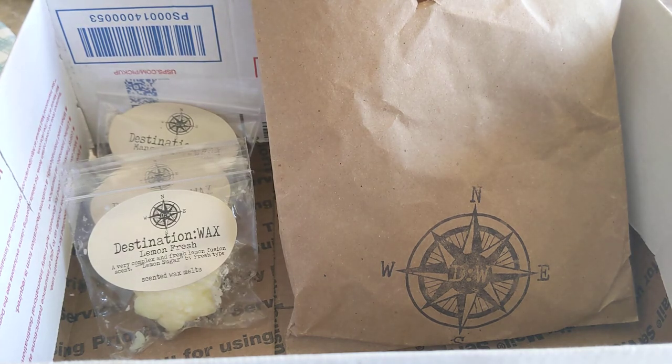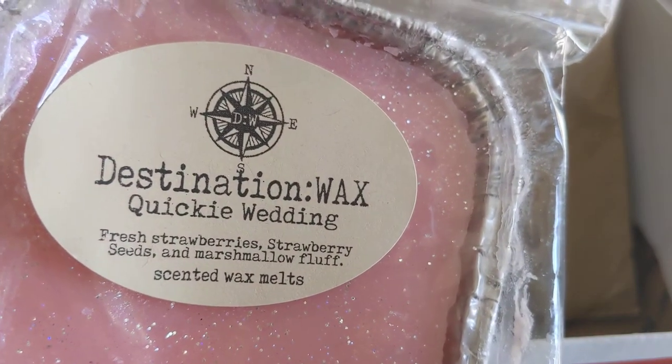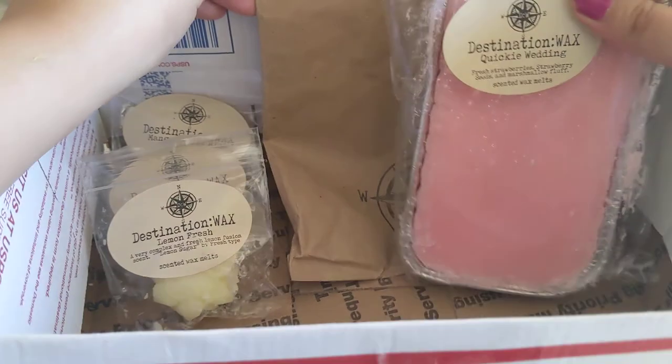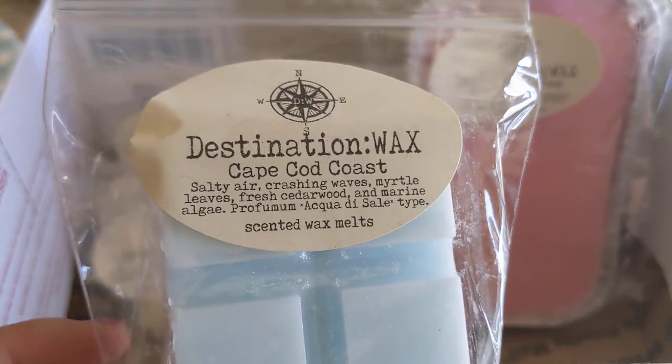My repurchase is a loaf I ordered called Quickie Wedding — fresh strawberries, strawberry seeds, and marshmallow fluff. It's a very sweet, creamy strawberry scent — very, very sweet. I really like this one, obviously, that's why I ordered a loaf. The rest are all new to me.